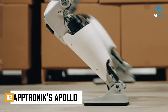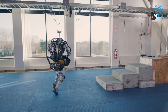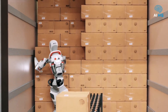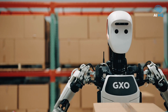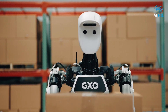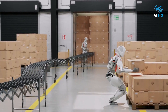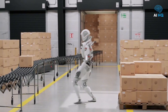Meanwhile, in Texas, Aptronic's Apollo is being quietly tested in one of the world's most advanced manufacturing environments. Unlike Atlas, Apollo wasn't designed for agility — it was designed for work, developed for logistics and assembly tasks, and it's already being piloted at Mercedes-Benz factories. Standing at 5 feet 8 inches and weighing 160 pounds, Apollo was built to physically match the average human, making it an easy fit into spaces designed for people. With Jetson AGX-Thor enabling onboard AI, it can autonomously recognize and handle parts, move through factory floors, and assist in physically demanding roles that previously wore out human workers.